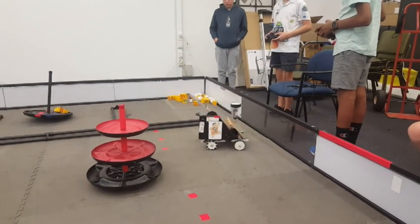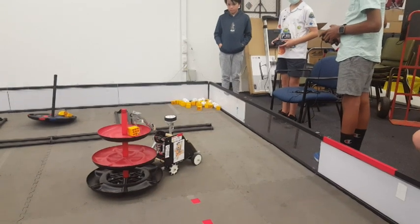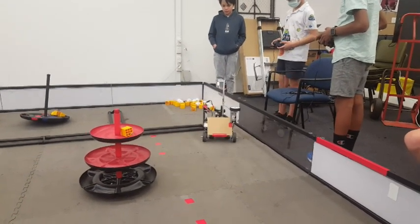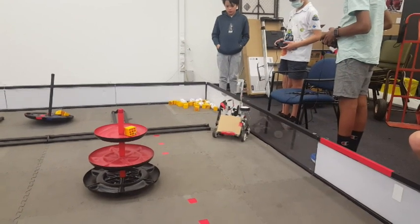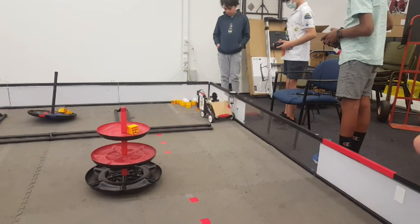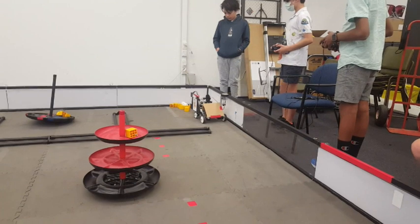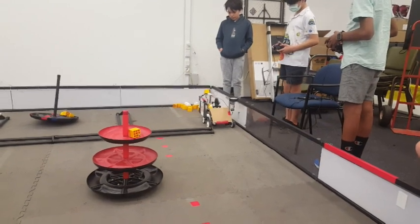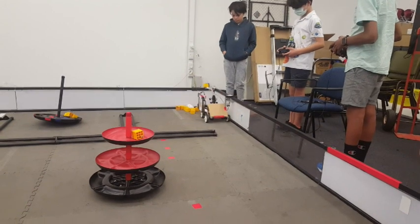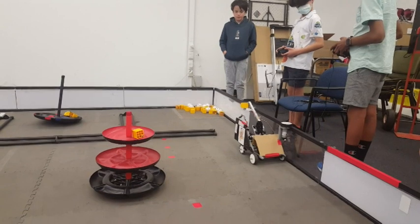The robot can score on all three levels of the team shipping hub. For teams that are interested, the following photos show some detail of the grabber. All parts are available from the local hardware store in the bracket section. A small degree of cutting and drilling is required, but by nicely asking a tech studies teacher or a parent, the necessary help ought not to be too hard to get.